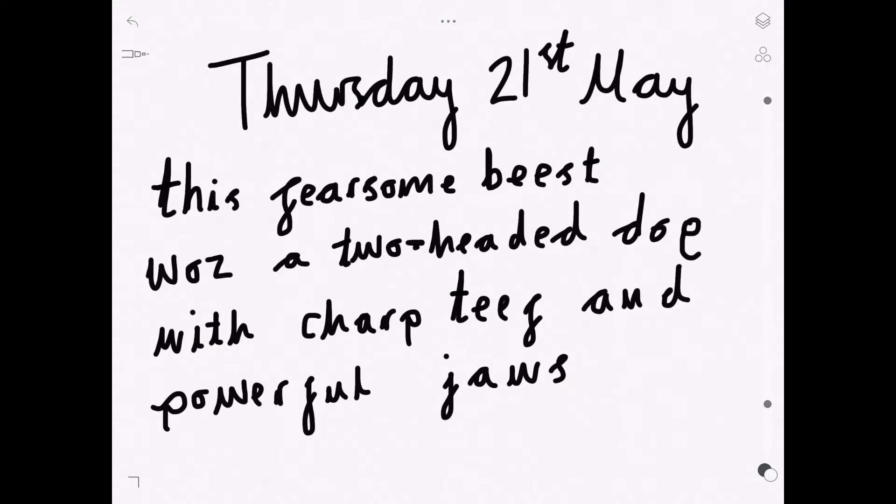Right Grade Group, how did you get on? Let's start at the beginning. It says: this fearsome beast was a two-headed dog with sharp teeth and powerful jaws. Let's see the first error.